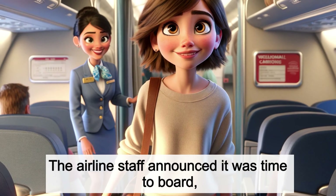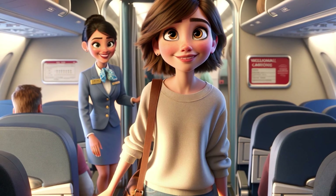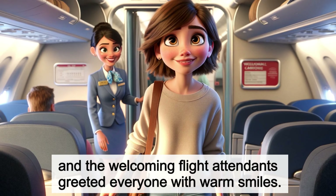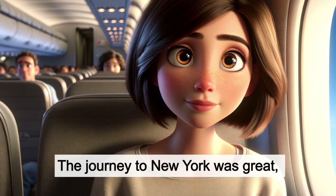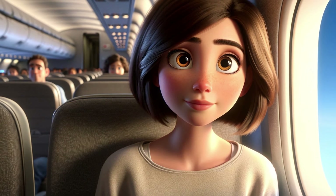The airline staff announced it was time to board, and the welcoming flight attendants greeted everyone with warm smiles. The journey to New York was great, and I can't wait to tell you all about the fun things I did when I visited my cousin.